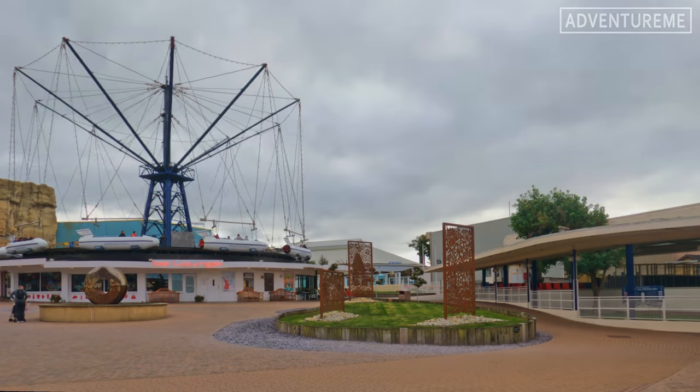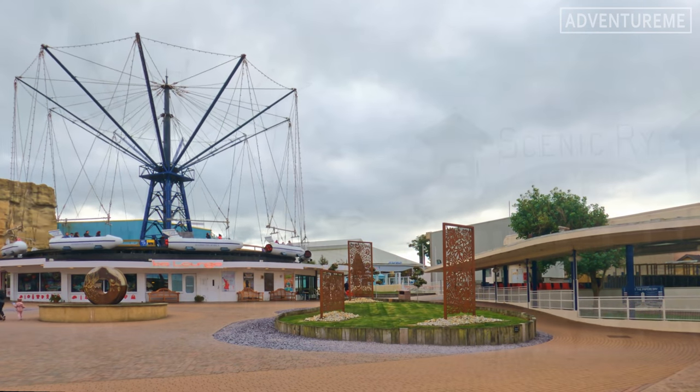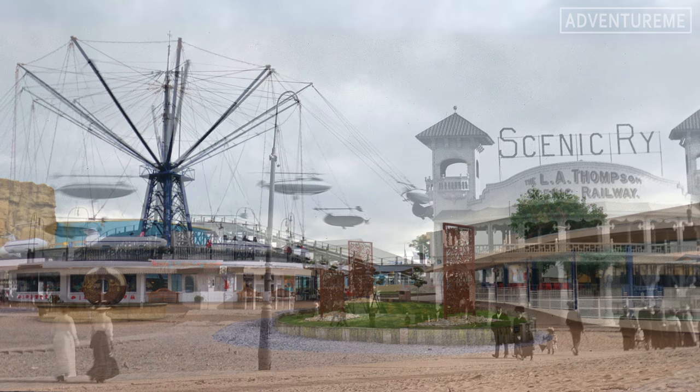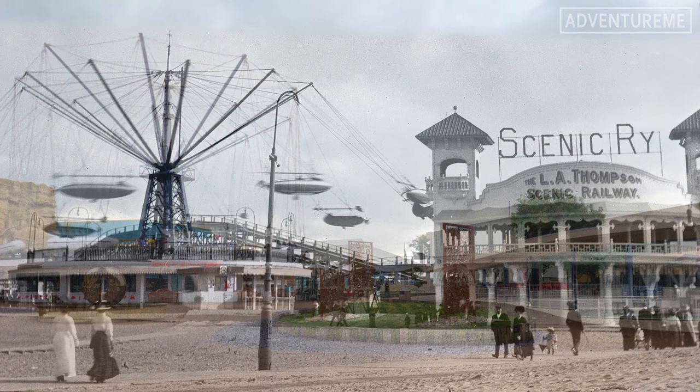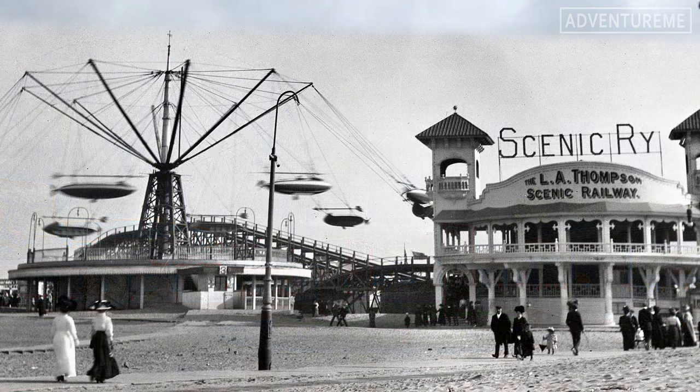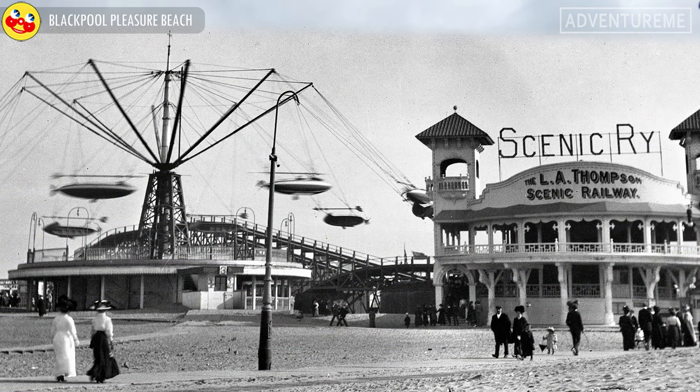Now let's have a look around the park at some of the famous scenes and see how they've changed over time. As one family member recalls: 'My grandfather thought some of the rides and attractions that he saw in Coney Island would do well in England. He came with the ride to Blackpool, tried it out on the sands of Blackpool, it was a great success, and from that one ride Blackpool Pleasure Beach was born.'